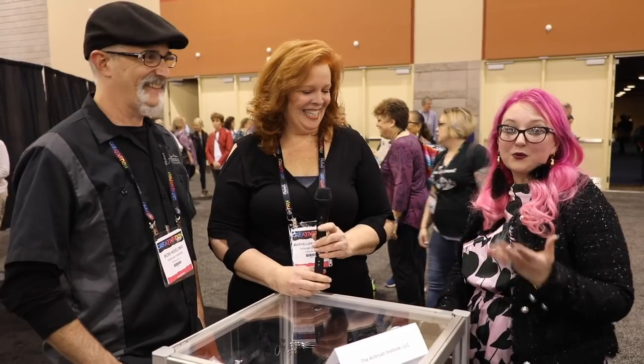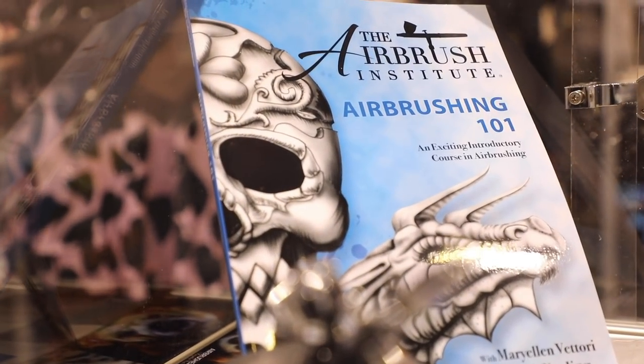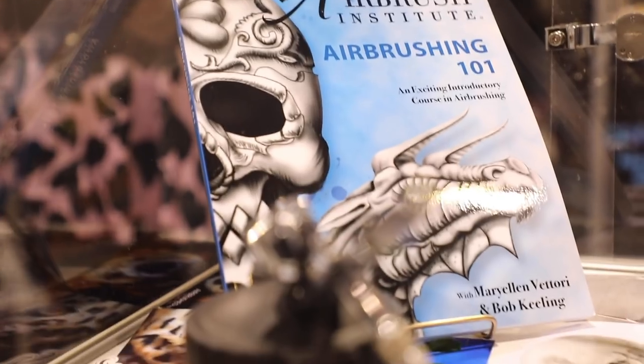We're here at the Airbrush Institute, debuting a new 101 course. Mary Ellen Vittori and Bob Keeling wrote a book on how to airbrush, taking you from the very basics — how to hook up the airbrush, what paints to use — through a step-by-step program. It starts with dots, lines, dagger strokes, and textures, culminating in four final projects. The book includes workbook pages for over 50 lessons, and they're really excited to be here.